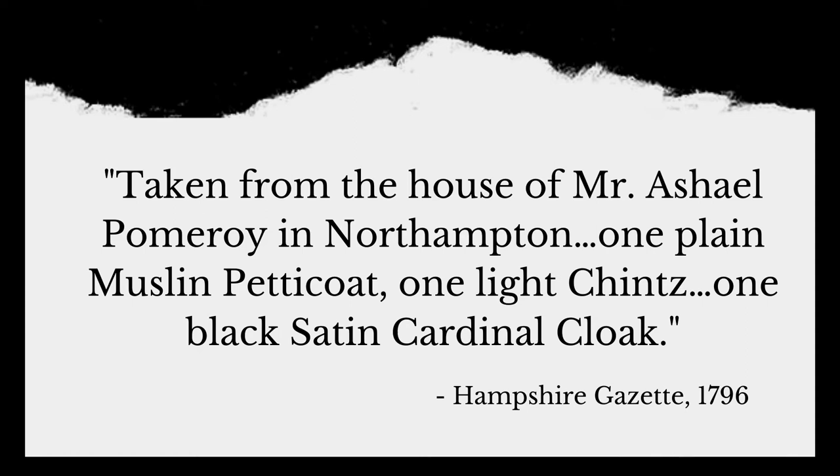Taken from the house of Mr. Ashle Pomeroy in Northampton: one plain muslin petticoat, one light chintz, one black satin cardinal cloak.